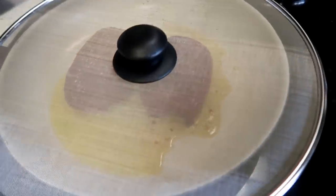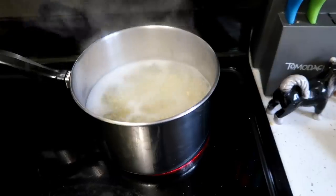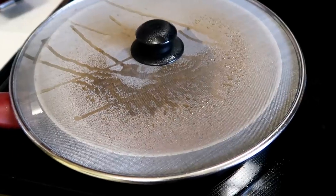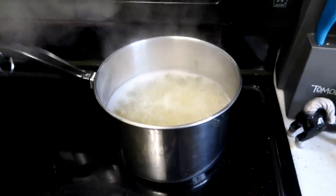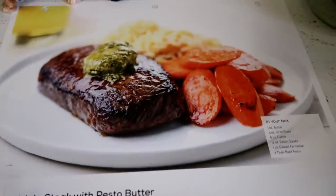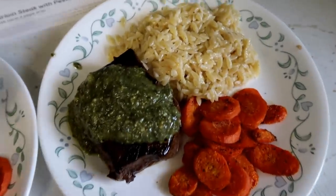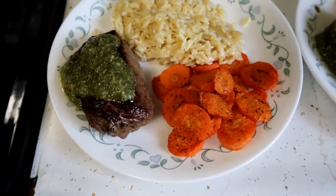Water boiling, steaks on, carrots in. It's already smelling amazing in here. Got the orzo boiling. Steaks are just about done. Everything's looking good. And there is the finished product! I think I got it pretty close to the picture. My plate's not as clean right there, but this one's pretty good — I did pretty good here.